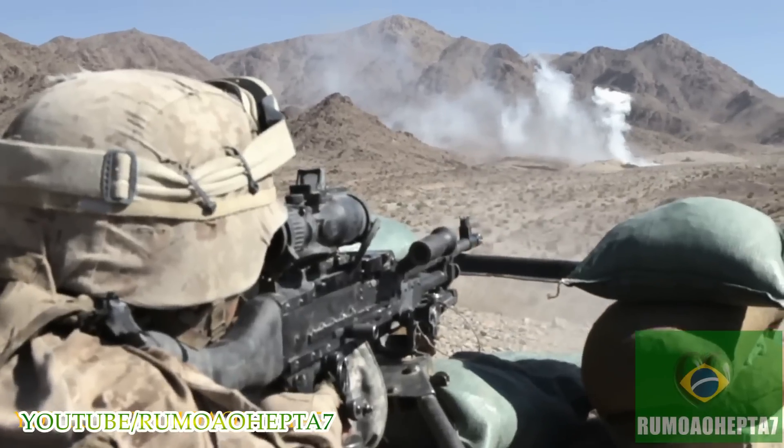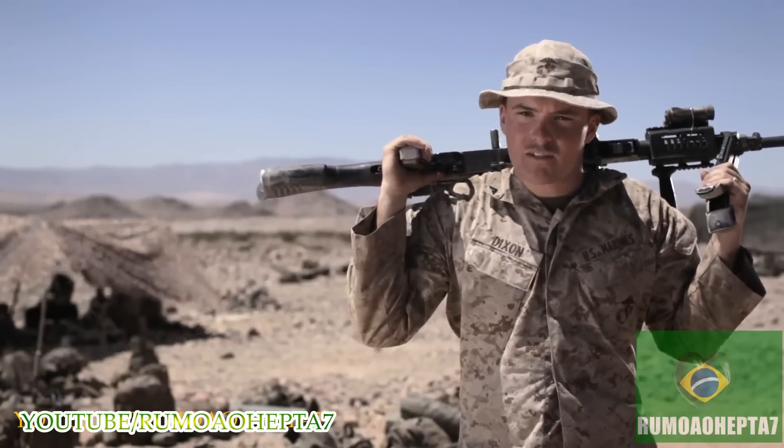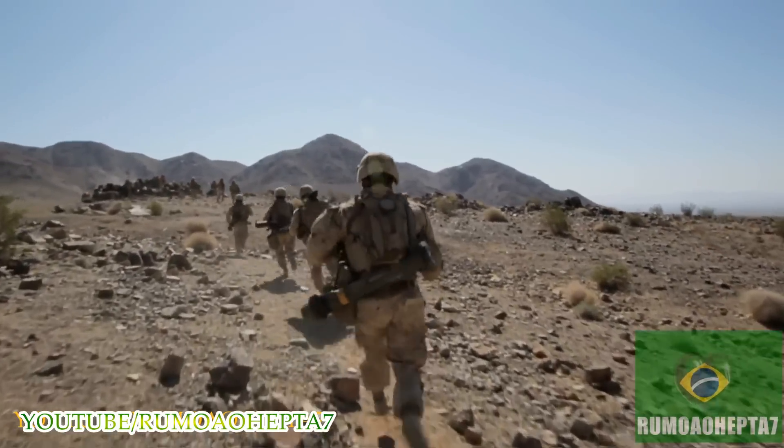We are the ultimate support. The battlefield is a dance floor and machine gunners are the jukebox. As 11s, the basic infantrymen, as they move up, we keep the heads down of everybody that's shooting at them.